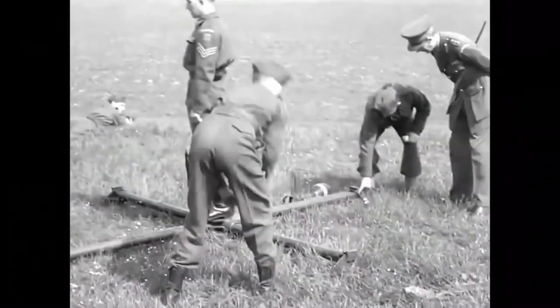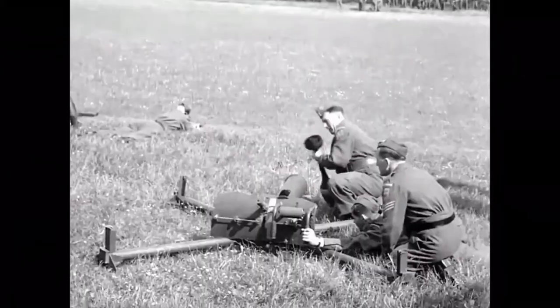Although there were doubts about the effectiveness of the weapon, many were issued, although few, if any, saw use in combat.